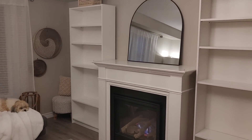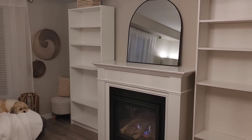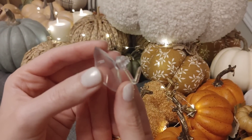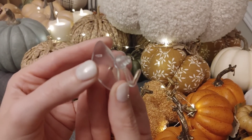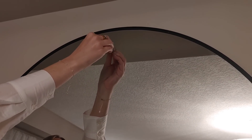You guys will have to let me know what you think of the new mirror — I definitely really like it. It just takes a little bit of time to adjust when you're used to something being a certain way for so long. I'm going to go in now with one of these little suction hooks I got from Dollarama — they're really inexpensive, and it's just a great way to add a wreath to your mirror.